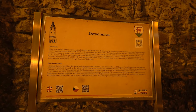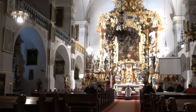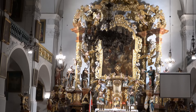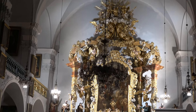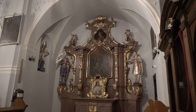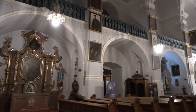Najcenniejszymi zabytkami w kościele są obraz Najświętszej Marii Panny pędzla Michała Wilmanna z 1687 roku, zdobiący ołtarz główny, który jest flankowany rzeźbami świętych Piotra, Jana Chrzciciela, Jana Ewangelisty i Pawła. (The most precious monuments in the church are the painting of the Blessed Virgin Mary by Michał Willmann from 1687, adorning the main altar, which is flanked by sculptures of Saints Peter, John the Baptist, John the Evangelist, and Paul.)